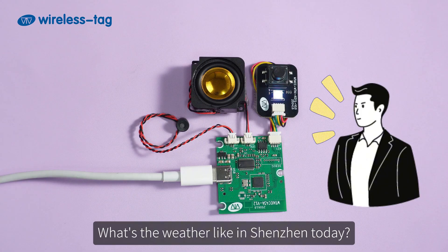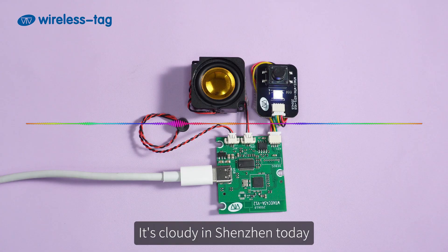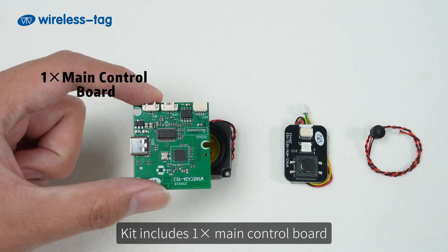Hello Xiaoming. What's the weather like in Shenzhen today? Let me first check the weather in Shenzhen today. It's cloudy in Shenzhen today.